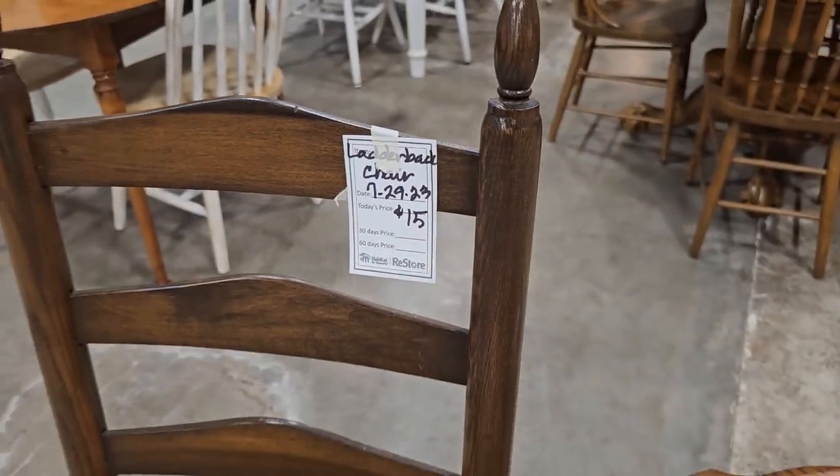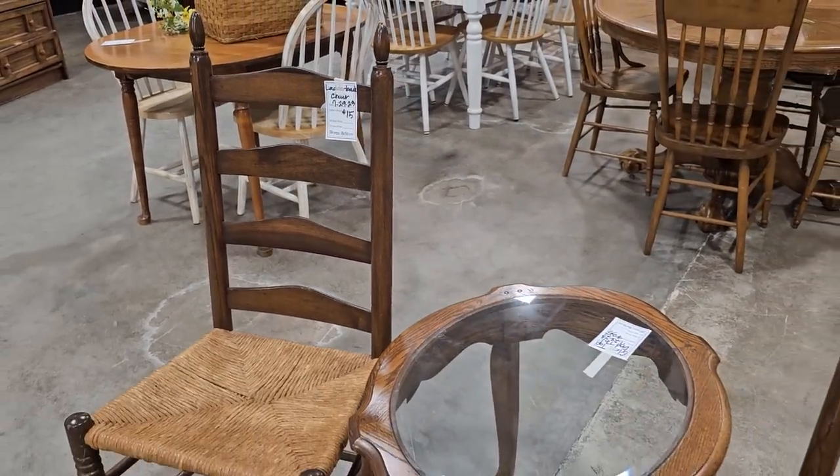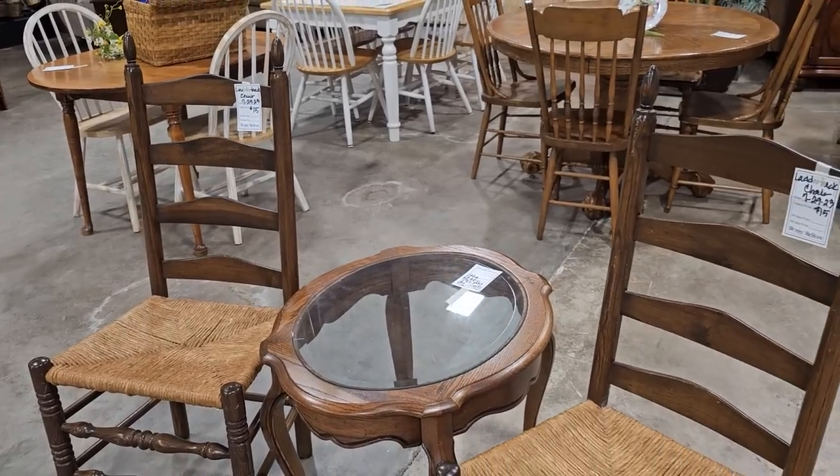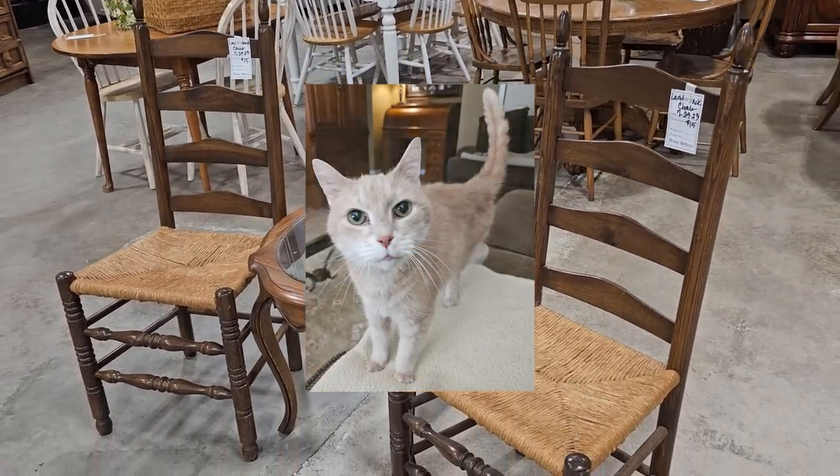I'm really drawn to these ladder back chairs — and this is a fabulous price, they're fifteen dollars each, and the seats look fantastic. Y'all know I can't have these at my house — my smarty-pants little Ric Flair, that's my cat, he likes to chew those seats.